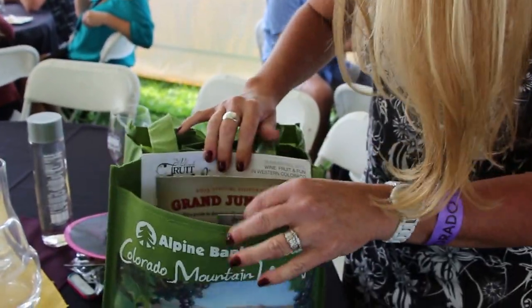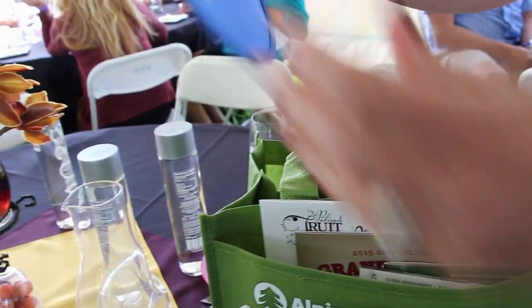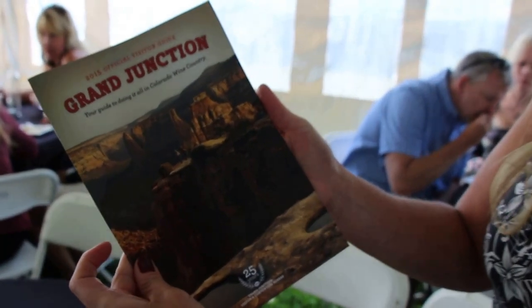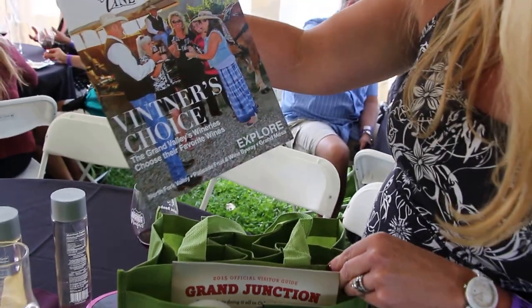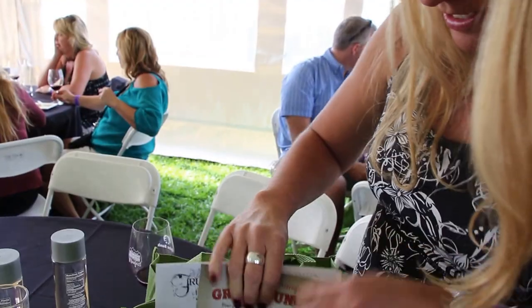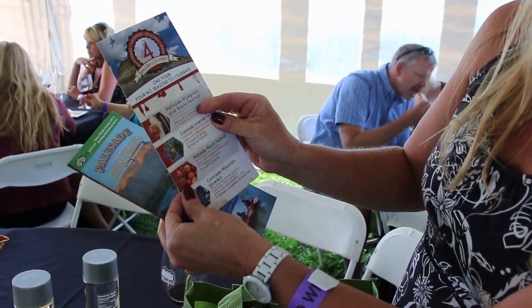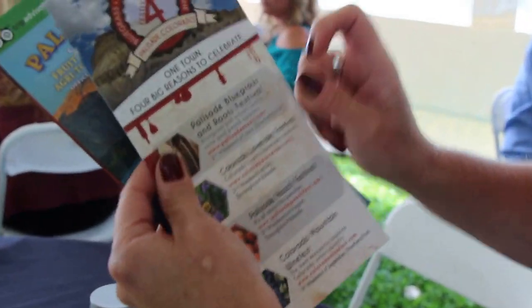And then all the documents from the people here. This looks like it might be a fan for when it gets hot. And then the biggest thing is a visitor's guide for Grand Junction, which is where we are — we're actually right next to Grand Junction in a town called Palisade. Palisade Fruit and Wine Magazine, the map to Colorado wine country, and upcoming festivals: the Palisade Peach Festival, the Colorado Wine Festival, and all the things going on in Palisade, Colorado.